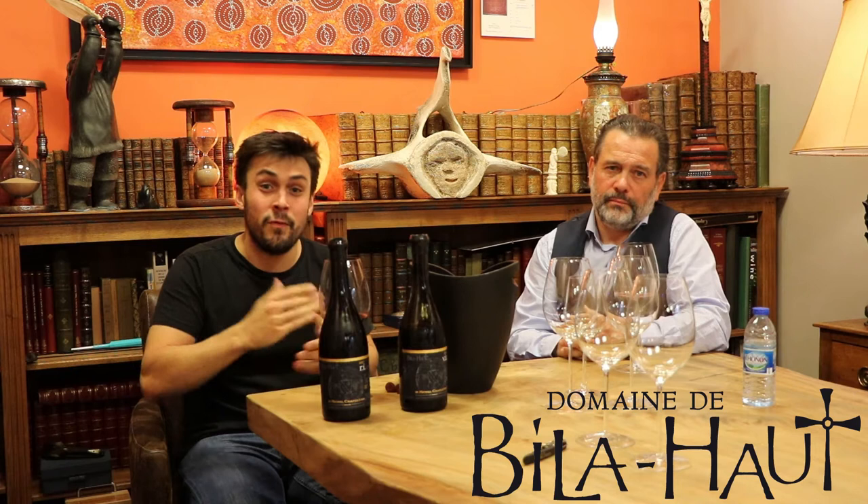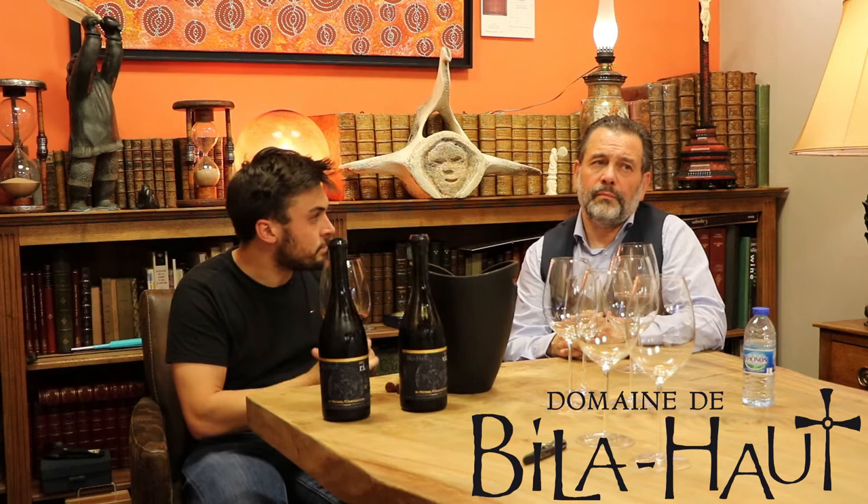Hello again. So now we're going to taste our Sélection Parcellaire from Le Domaine below in the Roussillon. The first one is VIT. It's made from 60% Syrah and 35% Grenache. Before we go in depth into the wine, could you maybe tell us the philosophy behind Sélection Parcellaire?